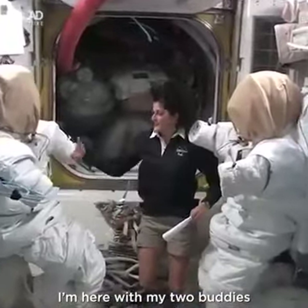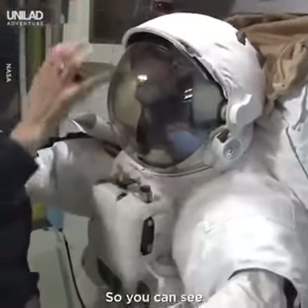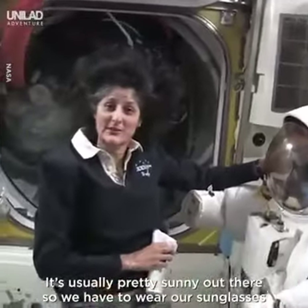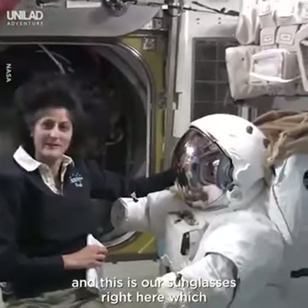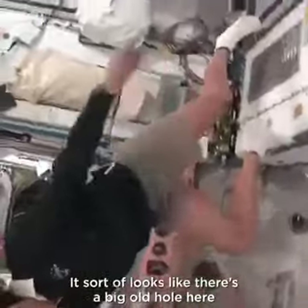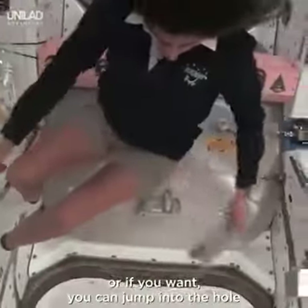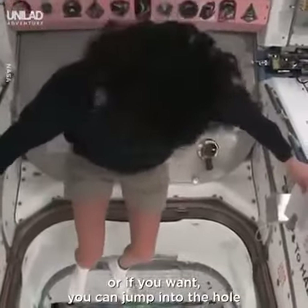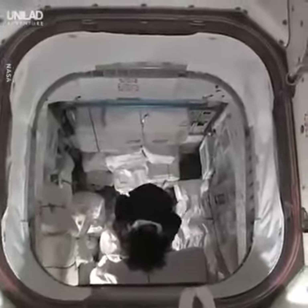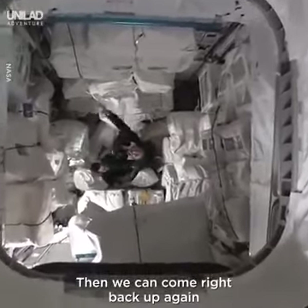I'm here with my two buddies in the airlock. Somebody's head would be inside of here — you can turn your head all the way around while you're inside, but the helmet stays still. It's usually pretty sunny out there, so we have to wear our sunglasses, which make you look pretty cool. This is one of the cool things about space — it sort of looks like there's a big hole here, but you don't even think twice about it. You can just jump over the hole, or jump into the hole. Whoo! Then you can come right back up again, like Superman!